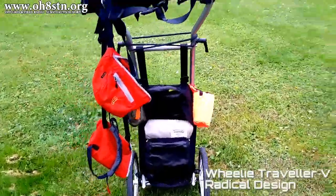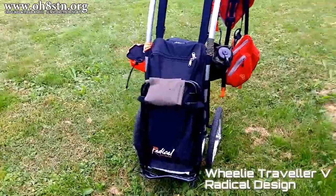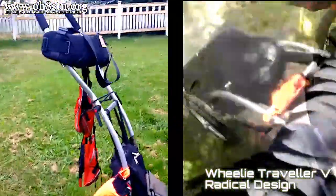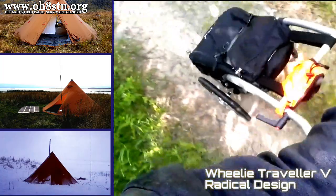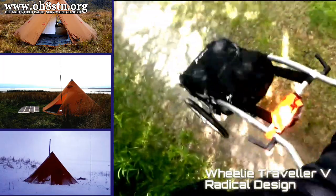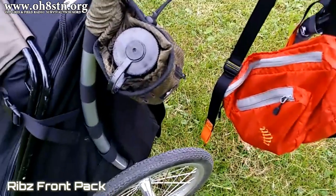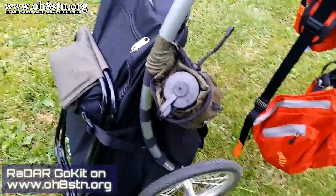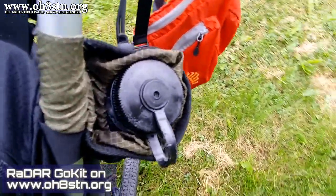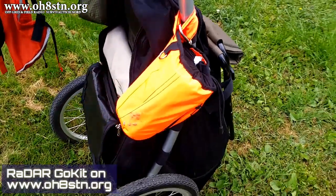I ordered the Wheelie Traveler from Radical Design — it's a two-wheel hiking trailer with a 70-liter internal payload. Thanks to this trailer I was able to carry the entire solar powered field station without putting any load on my shoulders. I augmented it with the Ribs front pack, which let me carry my tablet, GPS, bug spray, and anything else I needed to grab in real time. I made a blog post about my entire gear loadout at OH8STN.org — you'll find the link in the description.